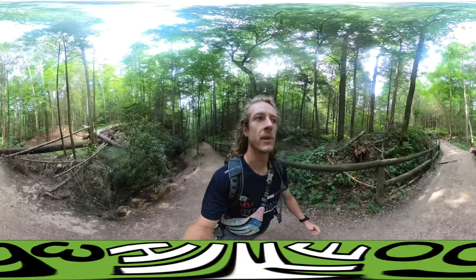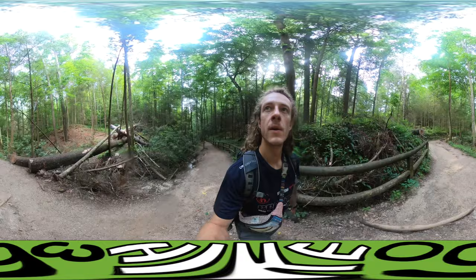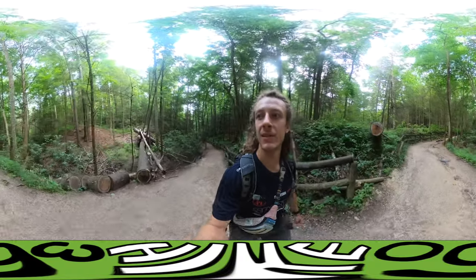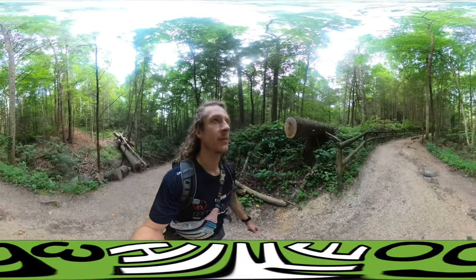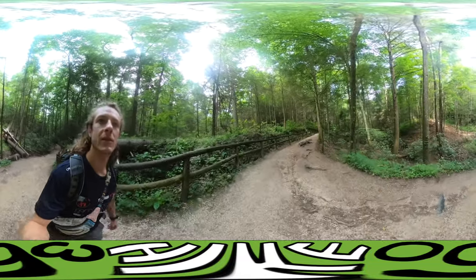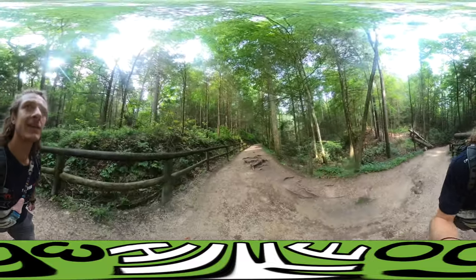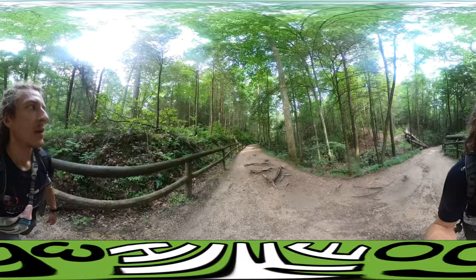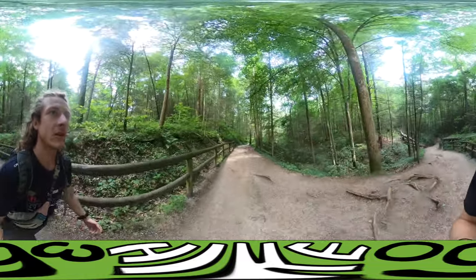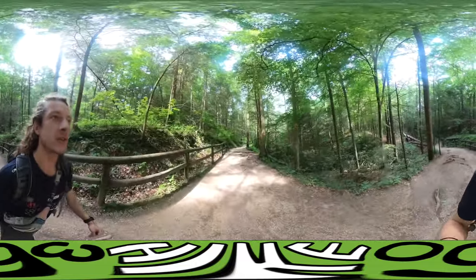I'm showing you this part of the hike because the forest is so lush. There's a lot going on here. There's tons of wood fallen and alive, of course, trees, a lot of different kinds of trees. Got mosses and ferns and all sorts of different plants growing. It's really beautiful.